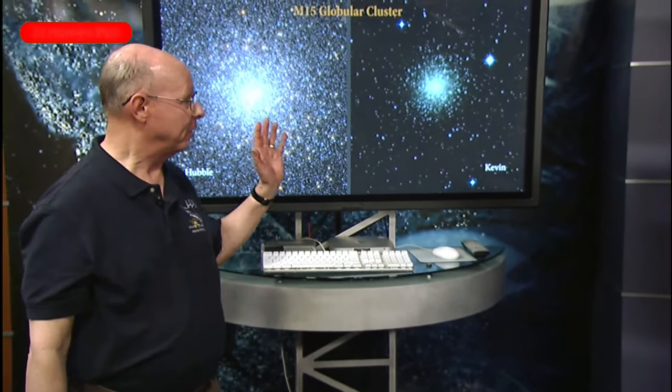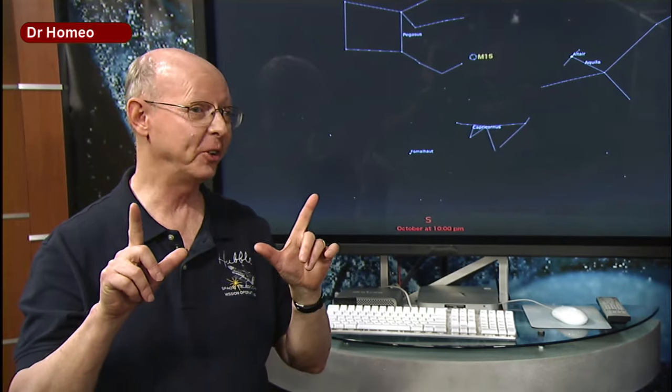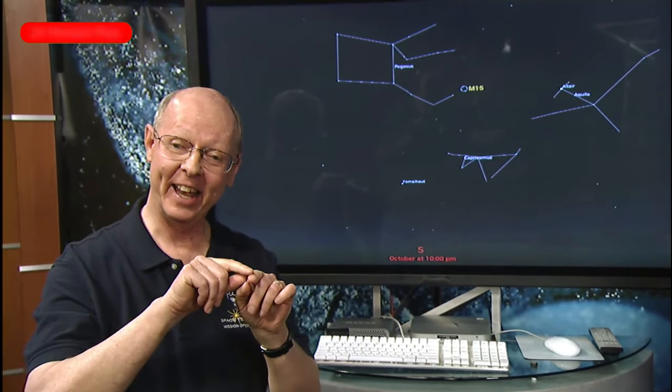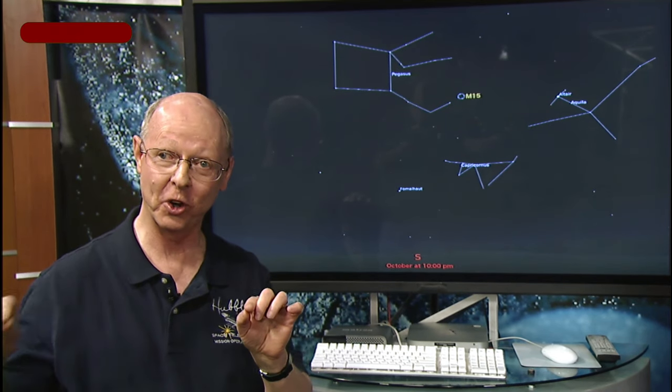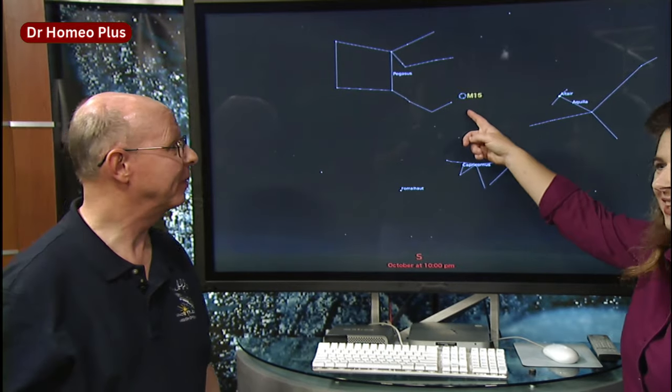Kevin took an image of M15 two nights ago with a very small telescope. M15 is in the constellation of Pegasus, the flying horse, which appears as a prominent square in the sky. It's located off 'first base' of the square — there's an L-shaped string of stars and M15 is right at the tip of the L, very easy to find. We've been talking about families of stars — star clusters — and in fact the largest families of stars in the universe are the galaxies, which include hundreds of billions of stars.